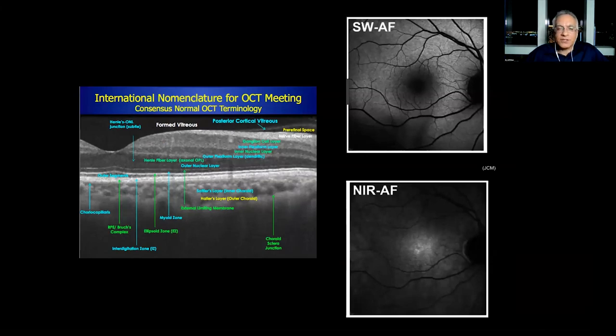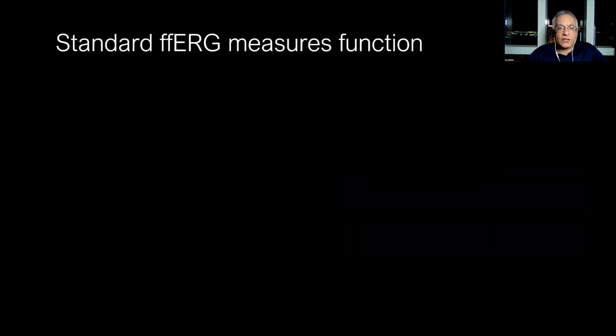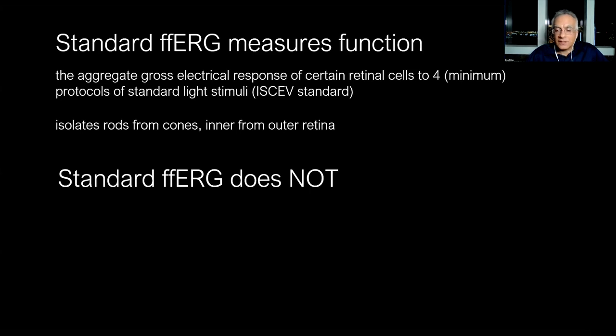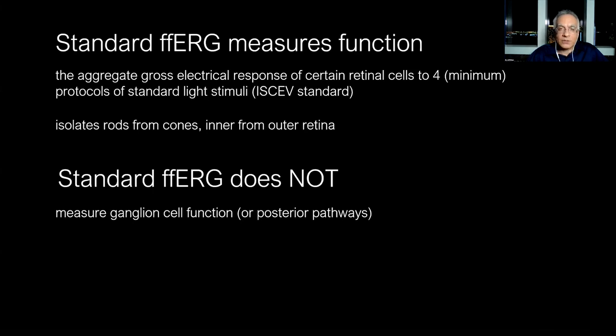We have fantastic multimodal imaging these days, but multimodal imaging tells us structure — it doesn't tell us function. The only way to objectively measure retinal function is with electrophysiology, such as the full-field ERG. The full-field ERG is the gross electrical response of certain retinal cells to certain protocols, and it isolates rods from cones and inner from outer retina. The ERG does not tell us anything about ganglion cell function — if someone has an optic neuropathy, the full-field ERG is theoretically normal.